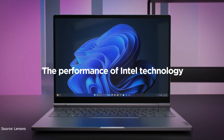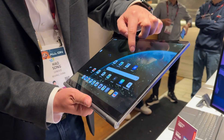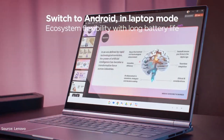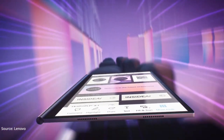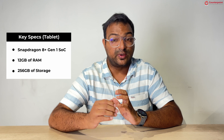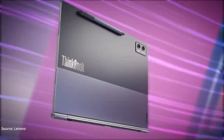When the 2.8K resolution OLED screen is attached, it functions like a normal laptop. When the screen is detached, it runs independently like an Android tablet with its own battery, powered by the Qualcomm Snapdragon 8 Plus Gen 1 SoC, with 12 GB of RAM and 256 GB of onboard storage. It also has dual cameras at the back and an IR camera on the front with a privacy shutter.